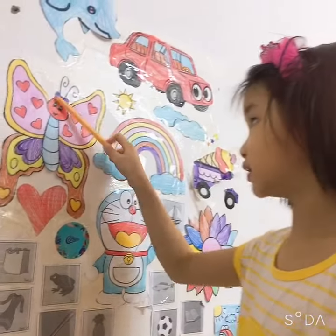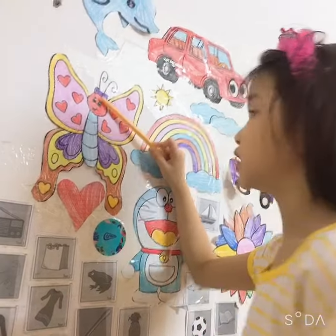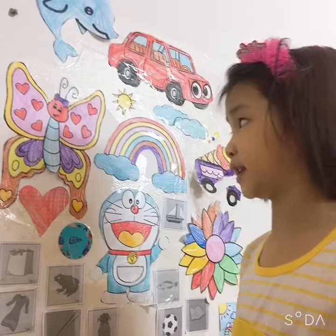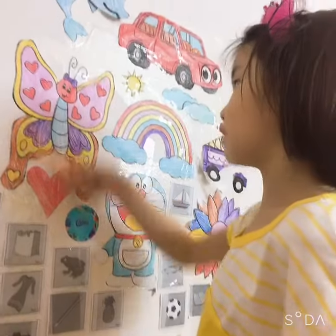This butterfly has a bow on her head. And her face is red. Is she happy? Yes, she's happy. What's she doing? She is flying. This butterfly is a girl.